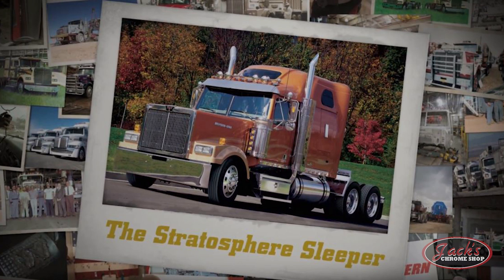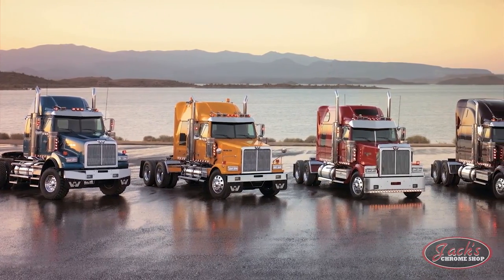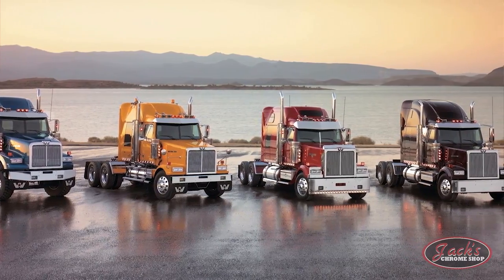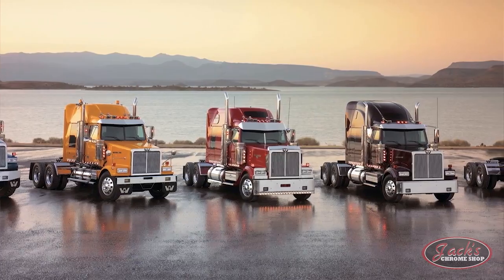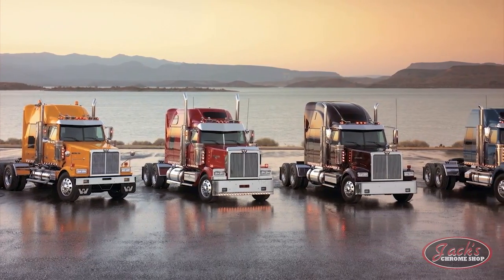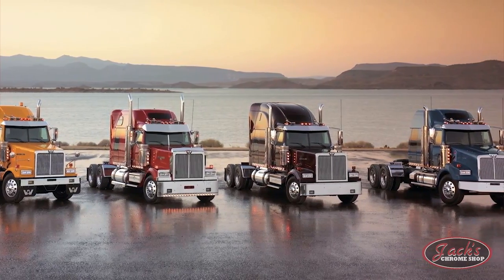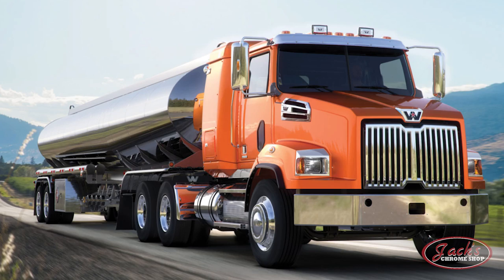In 2003, Western Star released their largest sleeper ever — the 82-inch Stratosphere sleeper. With its release, Western Star was able to offer the largest range of sleepers within the industry, as well as the industry's very first walkthrough sleeper. Western Star broadened that range again in 2006, offering 34, 40, 54, 68, and 82-inch sleepers, as well as four different size rooftop lengths.